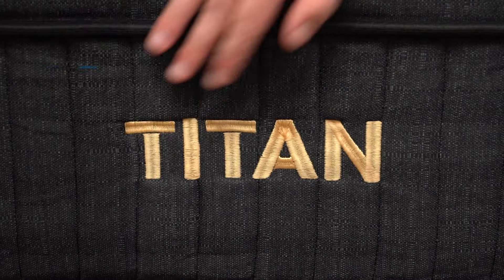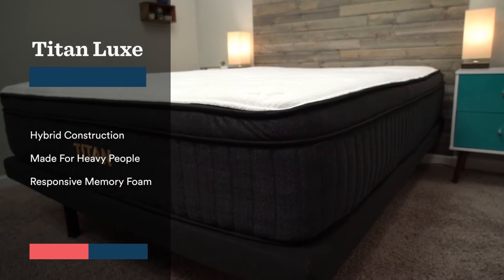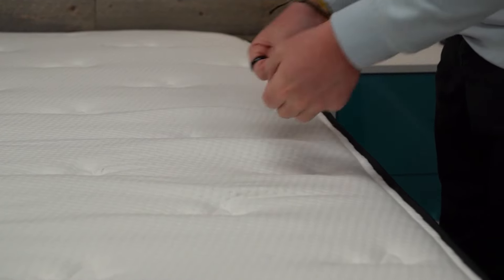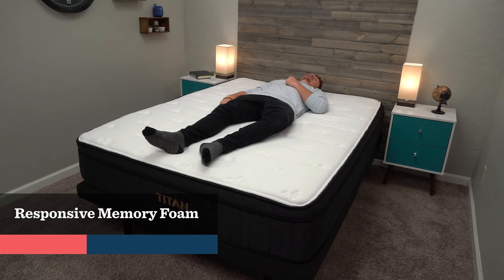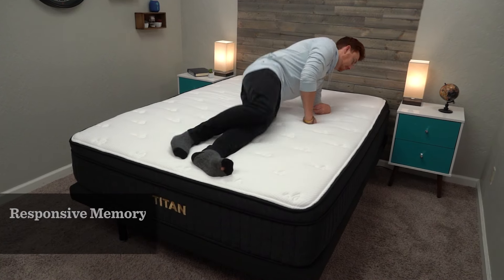Next up on the list, we have our pick for the best memory foam mattress for heavier side sleepers, and that's going to be the Titan Luxe mattress. Now, Titan does come in two different options, and the real big difference with the Titan Luxe is that it features a pillow top filled with memory foam. So fans of memory foam who want that sink-in, body-conforming quality should really enjoy the feel of the Titan Luxe. The memory foam layer is fairly thin, so it's not going to be an overwhelming memory foam feel, but most people who want a memory foam mattress should find it quite comfortable.